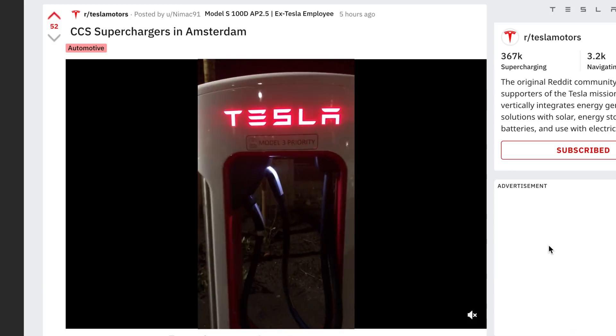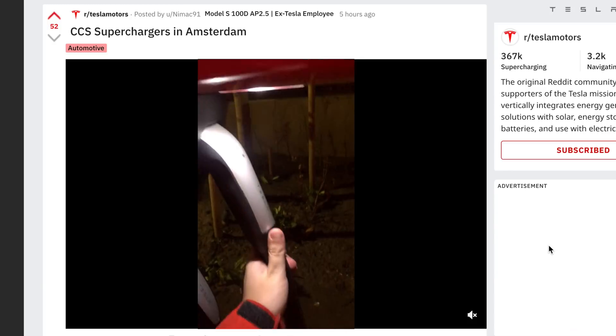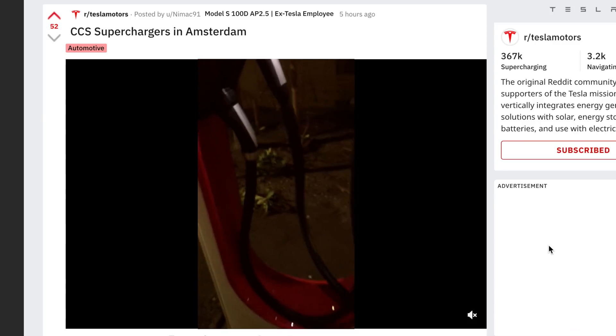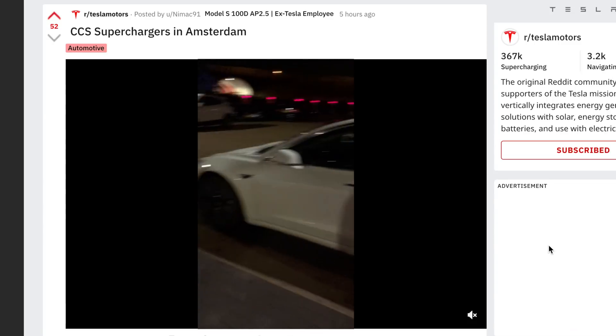They also stated they're going to be making adapters for the Model S and X, which is really helpful — because hopefully in the United States we're going to do the same thing. There'll at least be adapters so we can make use of all these new charging networks that are popping up with Level 3 CCS.